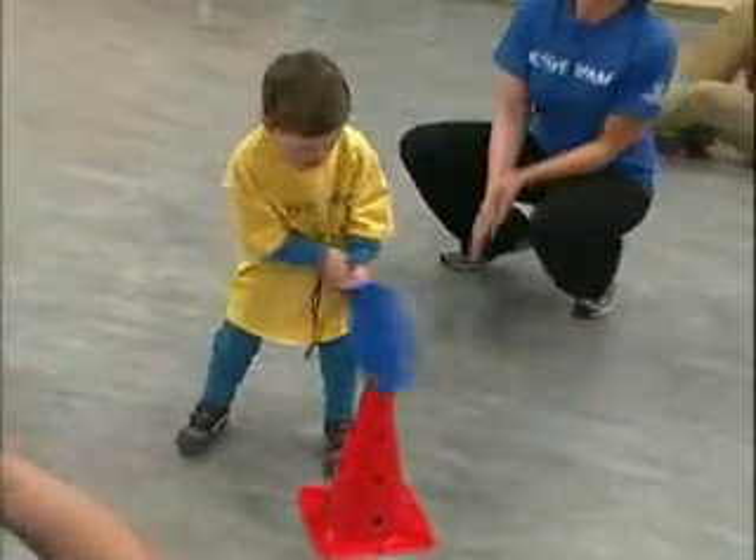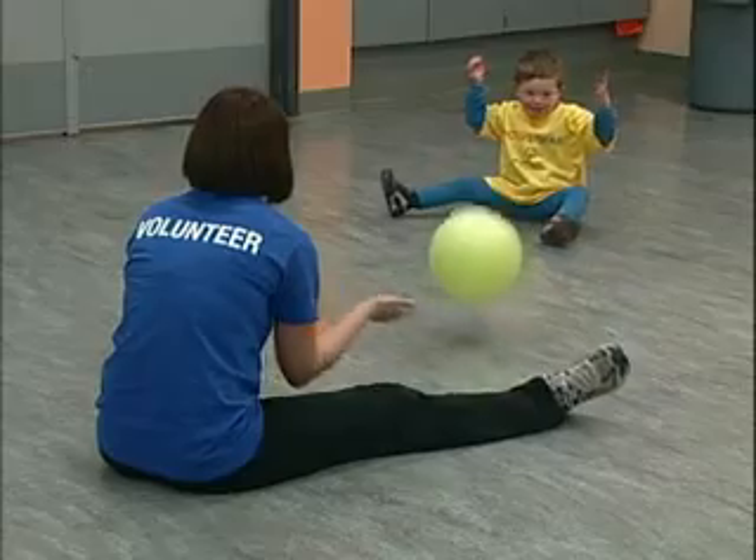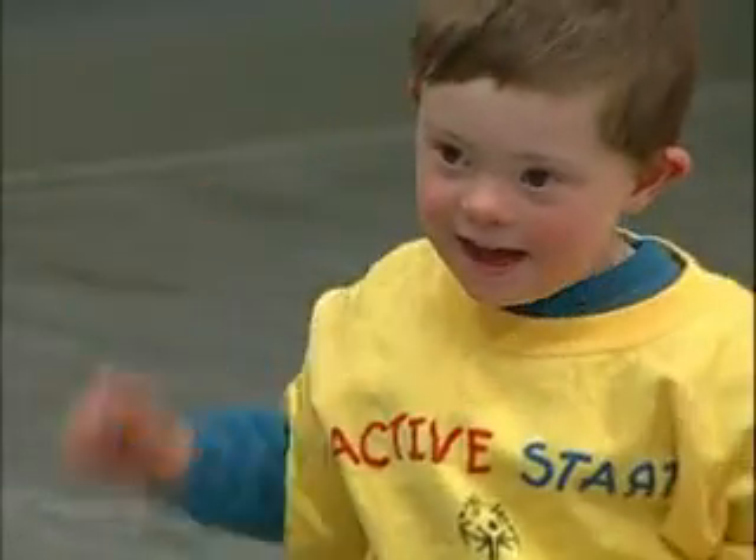Thanks to Active Start, Oliver is well on his way to competing in the Special Olympics in 2022. I'm Bianca Seltrebek in Coquitlam for The Express.